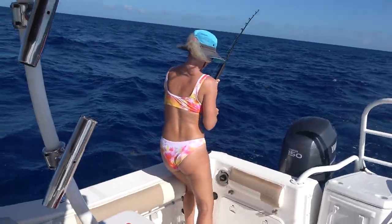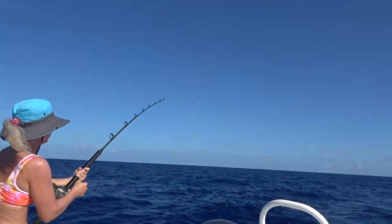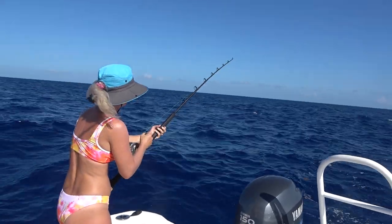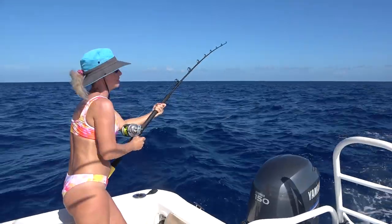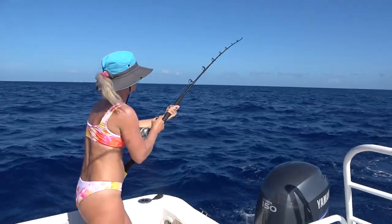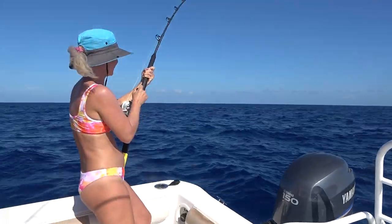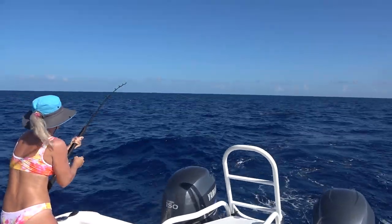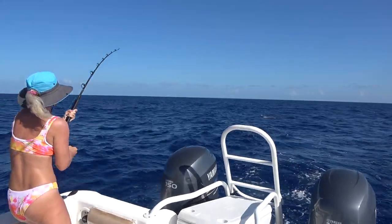I think he made it harder to reel. Well, yeah, because he's on there. Apparently I'm in bad shape. Yeah, I think he's pretty decent. Yeah, he's a keeper.